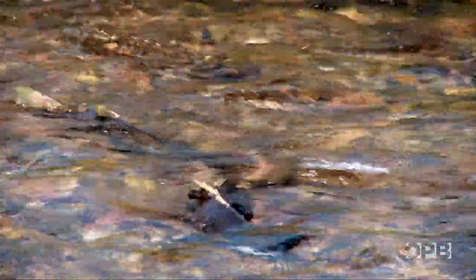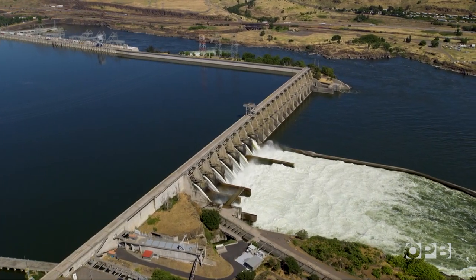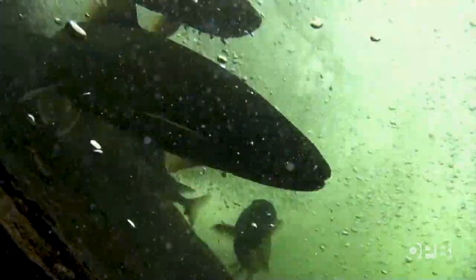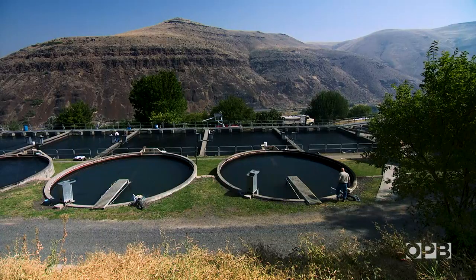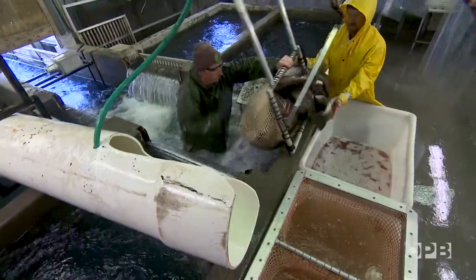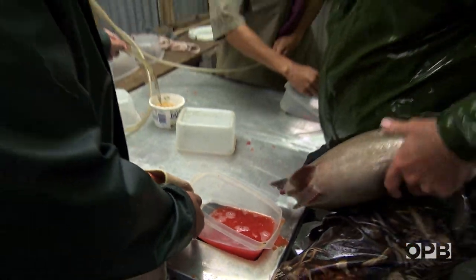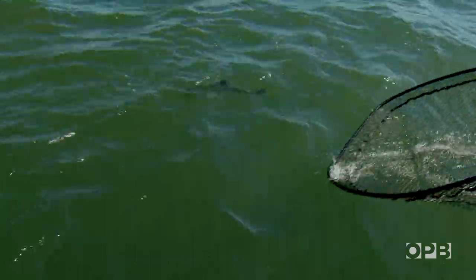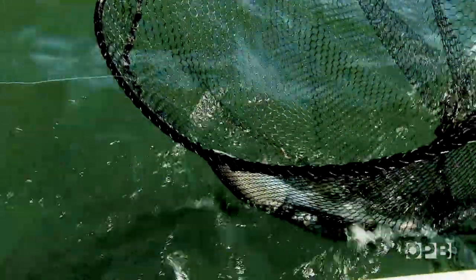But salmon runs continued to suffer from overfishing and hydroelectric dams. Now the Columbia River is home to 13 threatened and endangered species of salmon and steelhead. Hatchery fish are produced to make up for the losses. With millions of hatchery fish swimming alongside endangered species, fishermen have to be extremely careful to catch one while protecting the other.